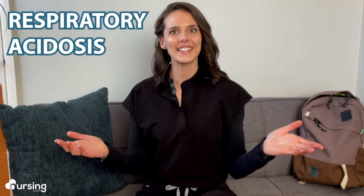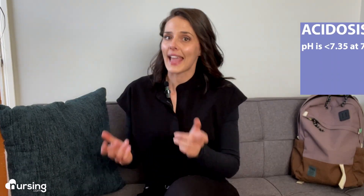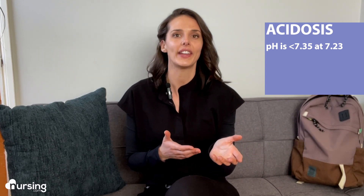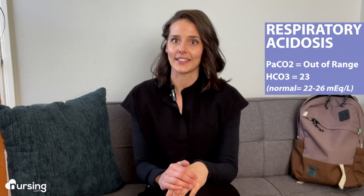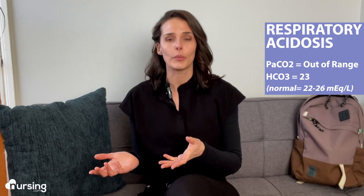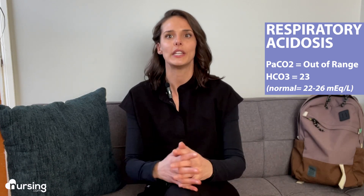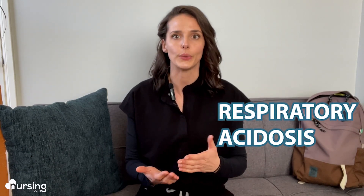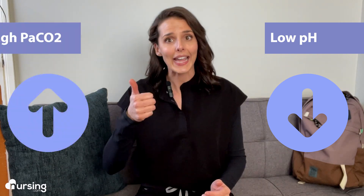Did you say respiratory acidosis? You're right! We know it's acidosis because the pH is less than 7.35 at 7.23. We also know it's respiratory acidosis because it's the PaCO2 that's out of whack, whereas the bicarb or HCO3 is within normal range between 22 to 26 milliequivalents per liter at 23. So the nurse can interpret that the patient is experiencing respiratory acidosis due to the low pH and high PaCO2.